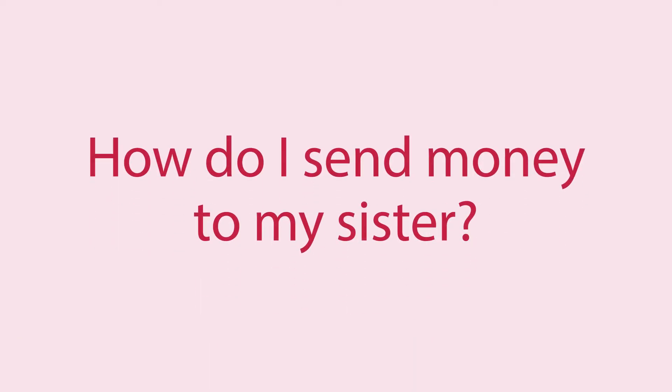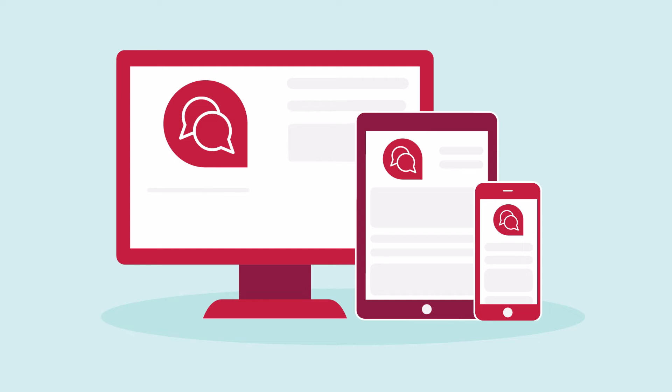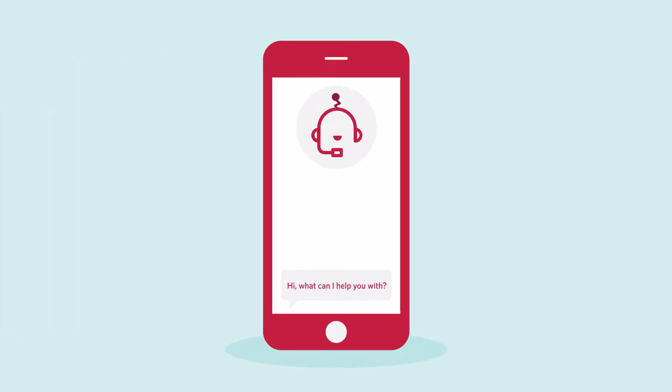So if you're ever wondering, how do I send money to my sister? Virtual Assistant can answer that and even do it for you. It's more than just an FAQ bot with a nice interface. Just click the chat icon and ask away.